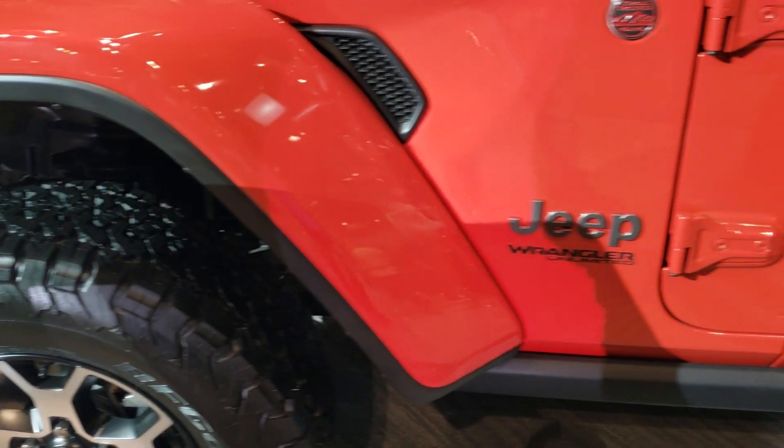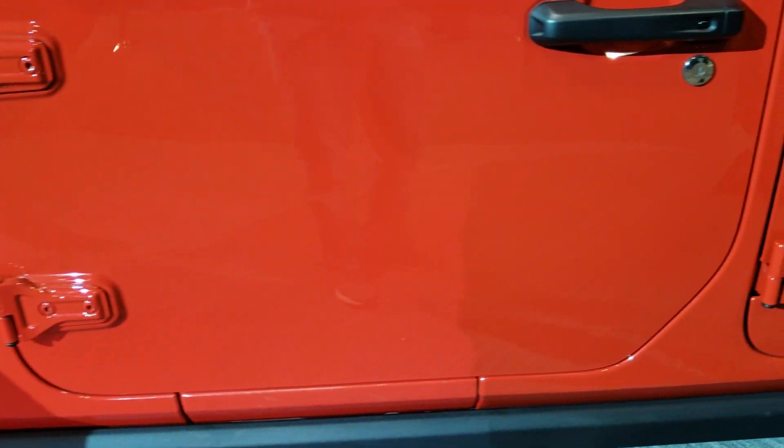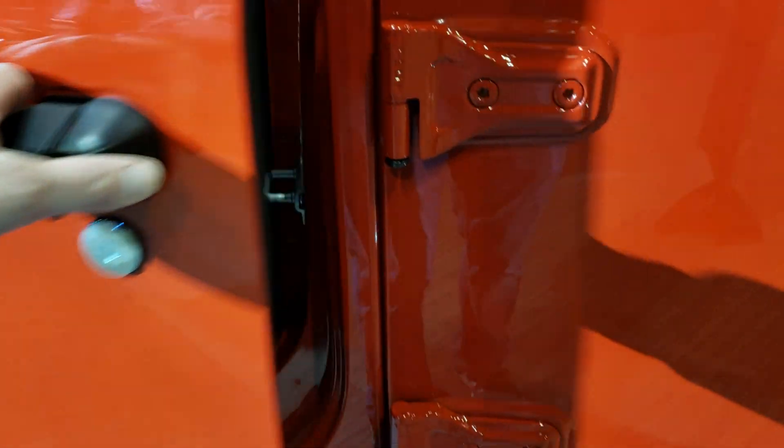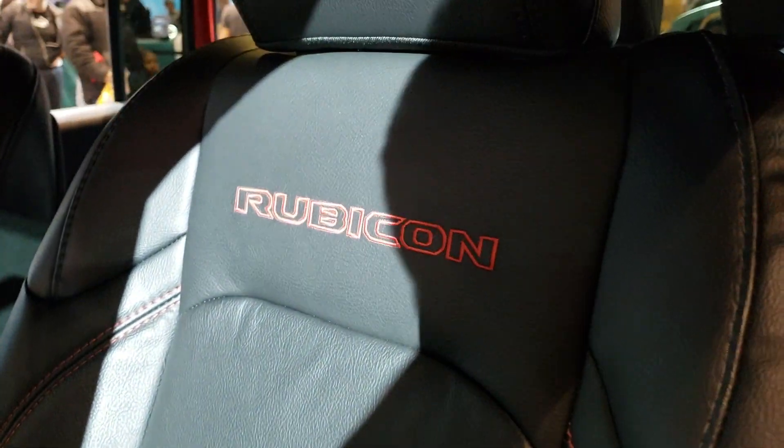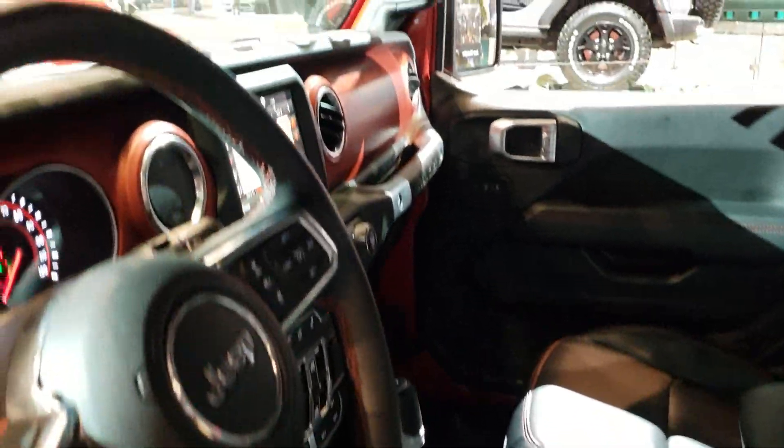I'm gonna go check out the interior here. I'm sure it's all loaded up just like all the other ones here. This one's all leather heated seats. You get the red stitch Rubicon backrest and I think this Skyslider is operational so I'm gonna turn that on.